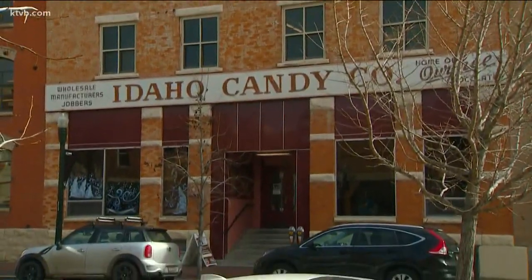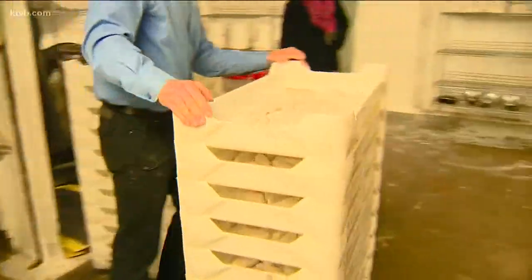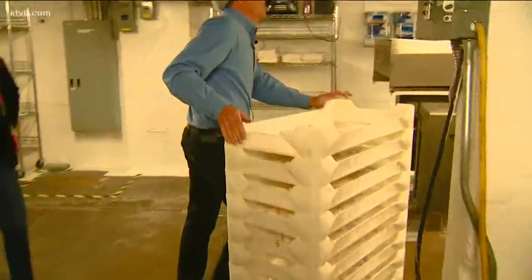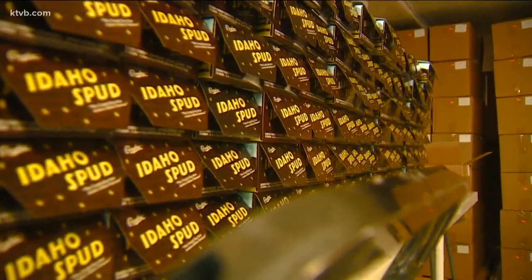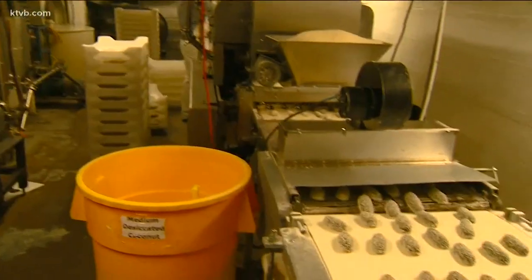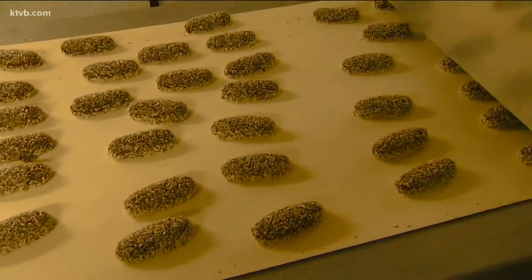In the heart of downtown Boise, in the middle of the hustle and bustle, is a different sort of hustle and bustle: the making of 30,000 Idaho Spuds — the iconic homemade confection that put the Idaho in candy. The Idaho Spud: the candy bar that makes Idaho famous. The Idaho Candy Company has been cranking out Idaho Spuds since 1913.